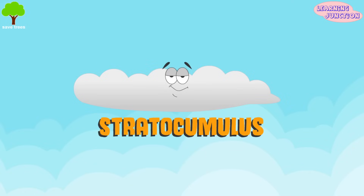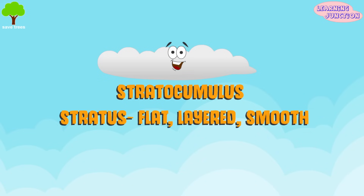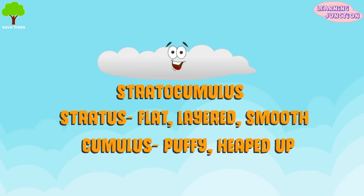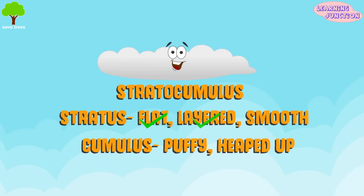Let's say, stratocumulus. Stratus means flat, layered, and smooth. Cumulus means puffy and heaped up. So you can say a stratocumulus cloud is flat, layered, smooth, puffy, and heaped up.